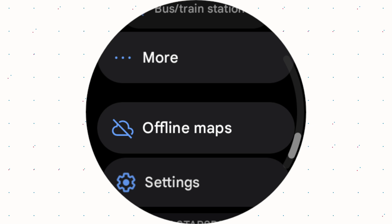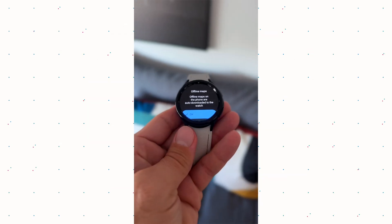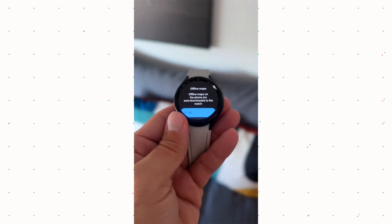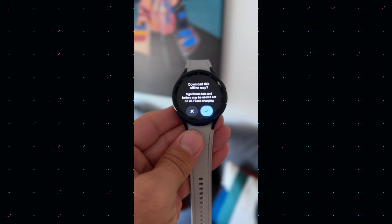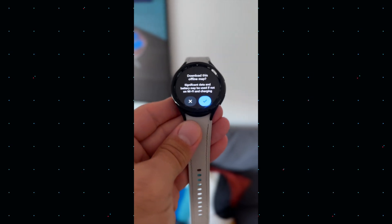Since offline capabilities have been added to Google Maps, it makes it so much more valuable to use. I've used it numerous times now and other people are raving about it. It is really useful for your WearOS ecosystem and certainly a must-have app.